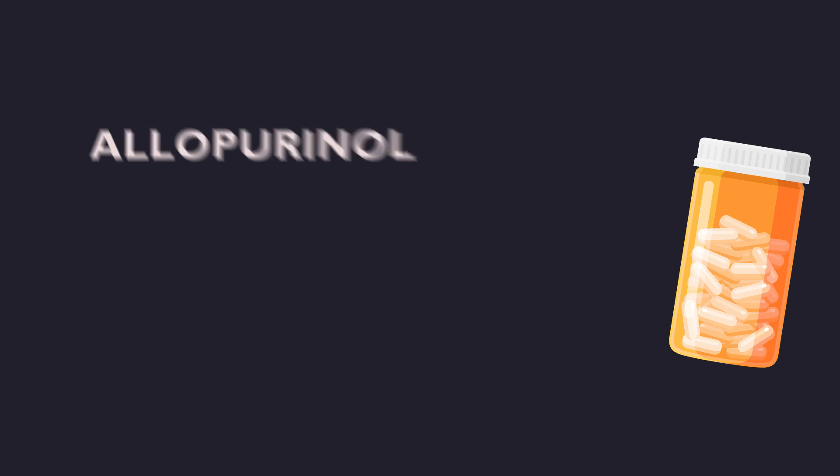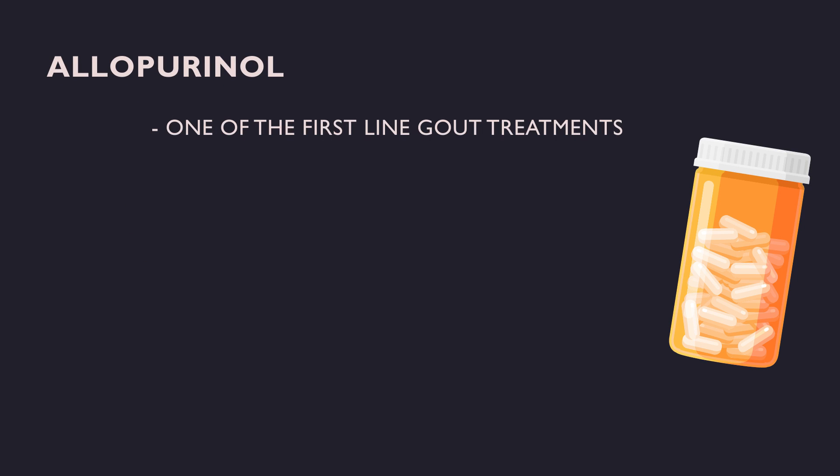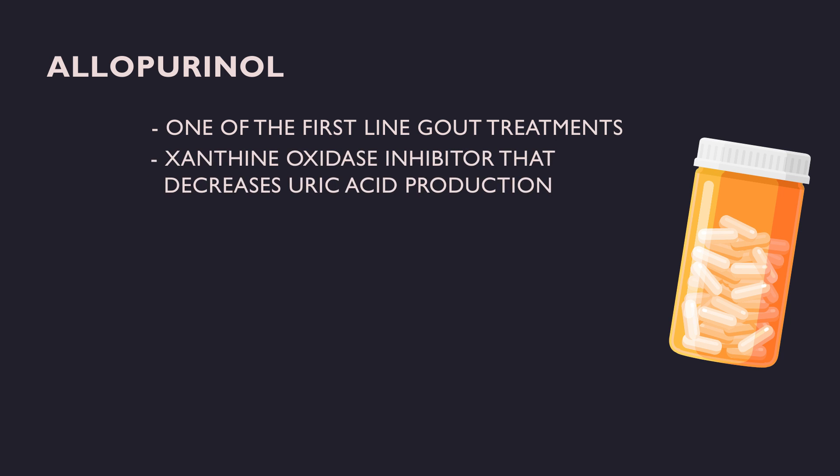Allopurinol is a well-established and commonly used drug and is one of the first-line treatments for gout. It belongs to the class of xanthine oxidase inhibitors, which work by decreasing uric acid production. It is widely available, efficacious, and affordable.